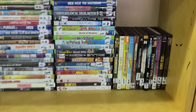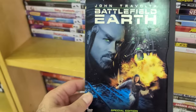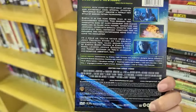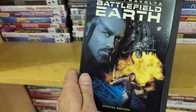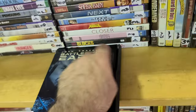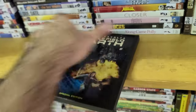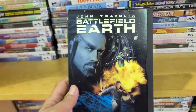Just by browsing around I saw some really cool titles — right here is Battlefield Earth, which you never see anywhere. One of the worst movies ever made — John Travolta — yeah, what else can I say. It's in a snap case with 37 chapters, so definitely an interesting find. I'm the type to watch this on Max or some streaming service.